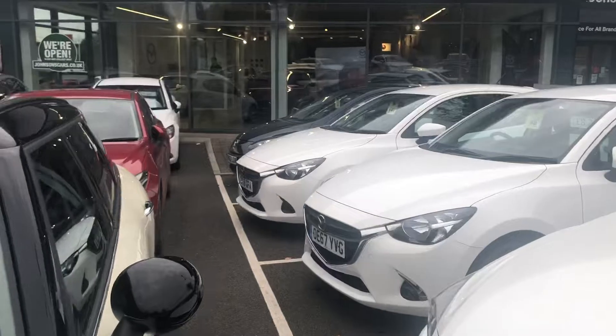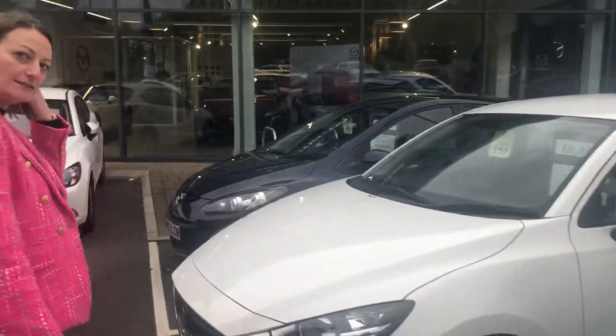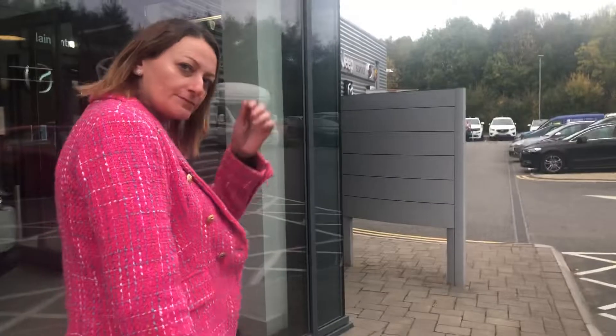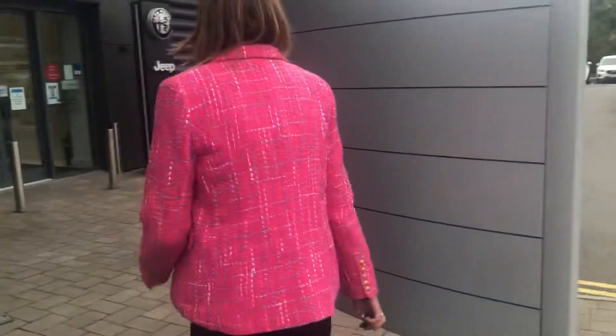It just shows you what you can do with a Mazda. Also, if you find a car - say you live near Swindon but the car is in Tamworth - we will move them about for you, so you can have a car from a different site. It's just the joy of having a bit more stock as a Mazda dealer.